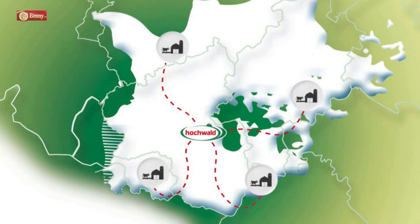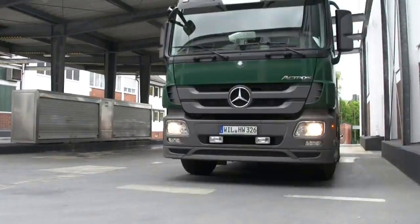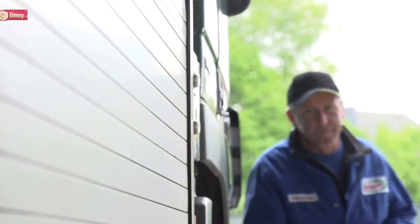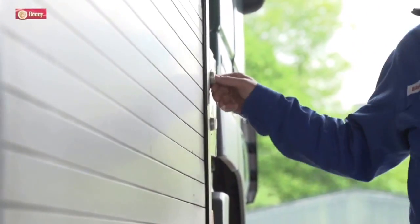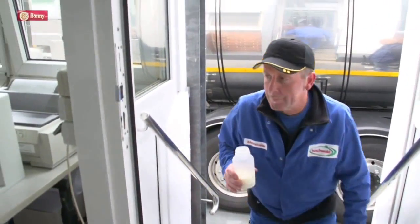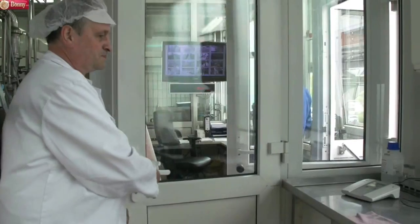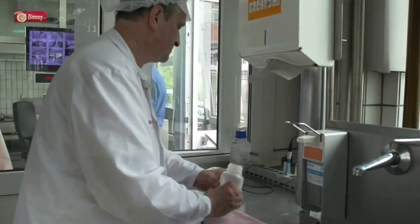A fleet of modern trucks delivers fresh milk every day from the dairy farms directly to different milk plants. The cooled milk is immediately pumped from the truck into storage tanks, and after confirming the quality in labs, it is ready for production.